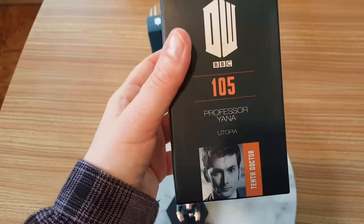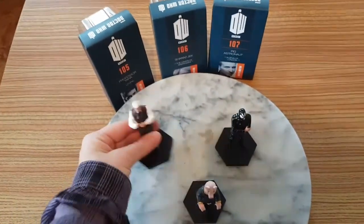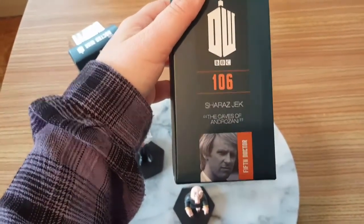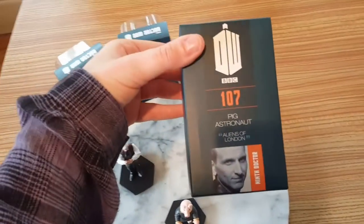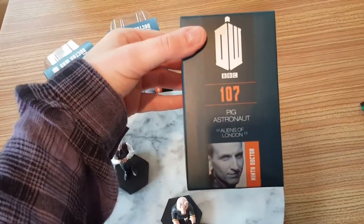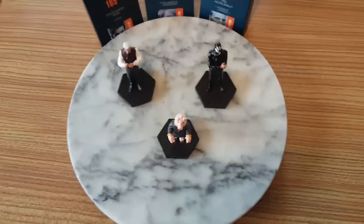So this is Professor Yarvin which is 105 — and there he is. This is the packaging for 106, a 5th Doctor story, and this is the packaging for 107, the Pig Astronaut or Pig Pilot from Aliens of London. The packaging is very much the same. The figures are not.